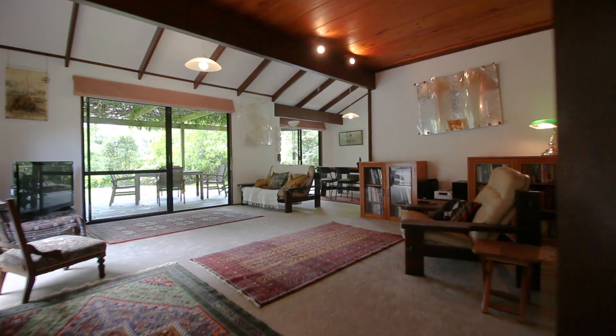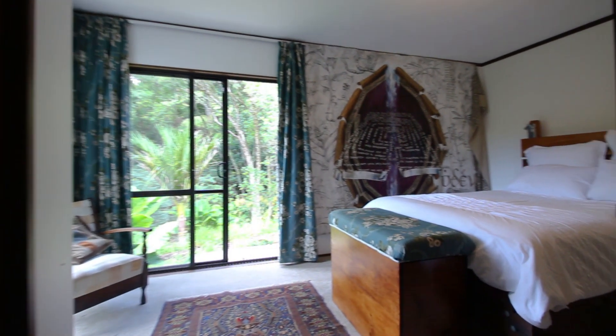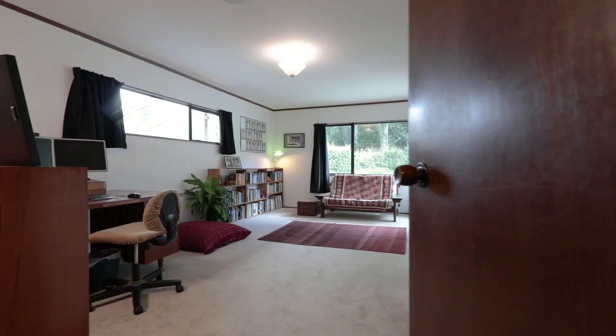New carpets and paint have refreshed this 1980s home. It features three bedrooms, or possibly four, two living areas and a bathroom.